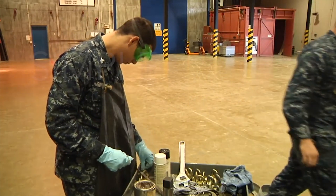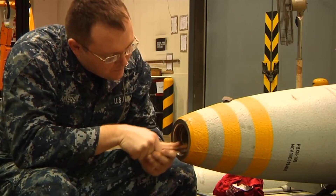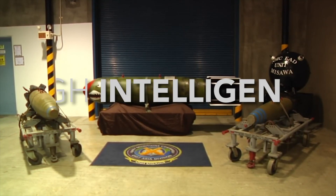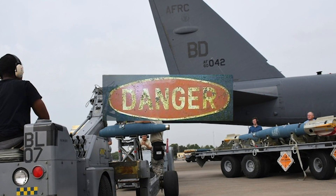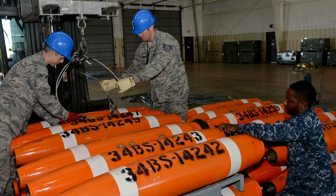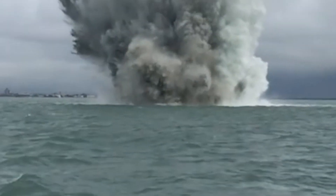Modern naval mines are both fairly simple, but also incredibly complex devices. Their simplicity is due to their overall lack of components, and their complexity is the result of high intelligence programmed into them. Modern mines also have a variety of safety features that old mines never had, like the ability to be easily stored or stockpiled, and the ability to self-destruct or self-sterilize to keep wildlife and water safe after the mines are no longer needed.